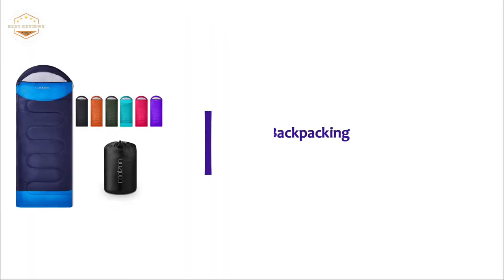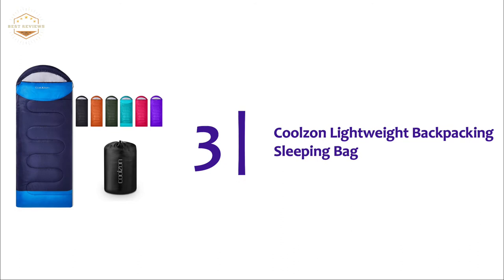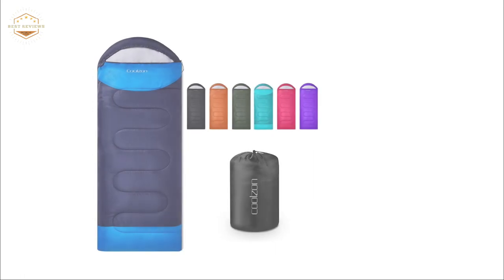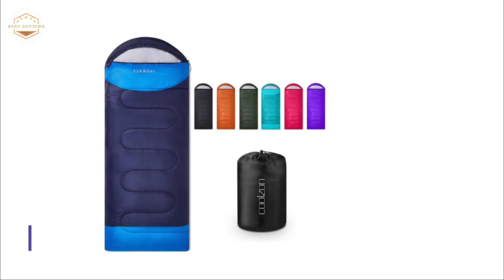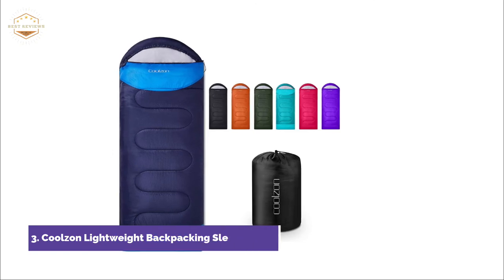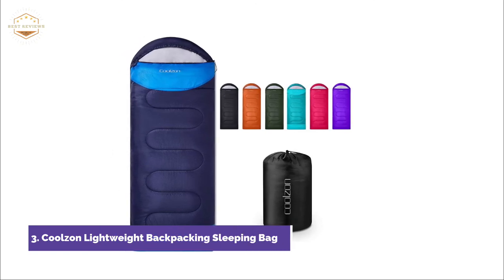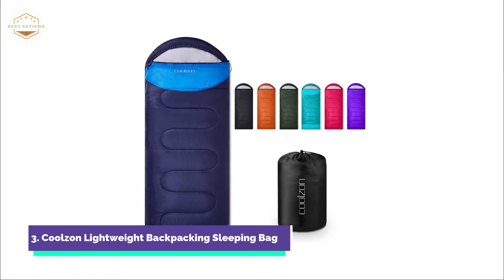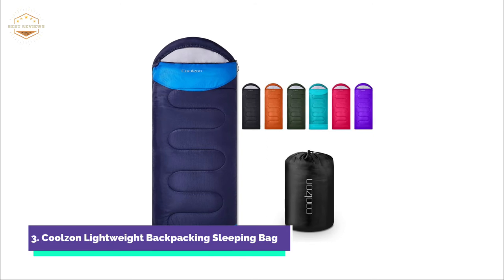Item number three, Colson Lightweight Backpacking Sleeping Bag. Every sleeping bag comes with a compression bag and straps. The biggest advantage of our compression bag is its large capacity. It's easy to store and transport. You can easily pack it into a compact bag in just a few seconds, without folding or rolling. This saves you even more time.